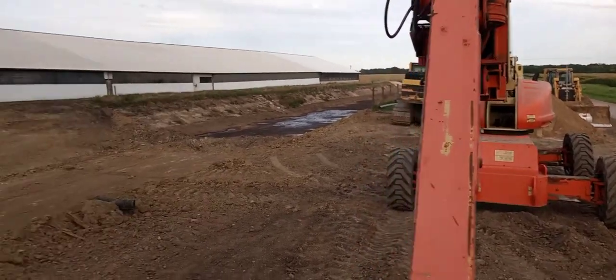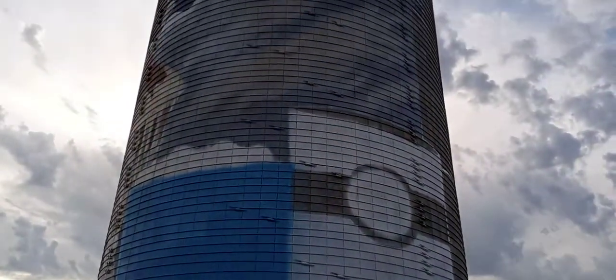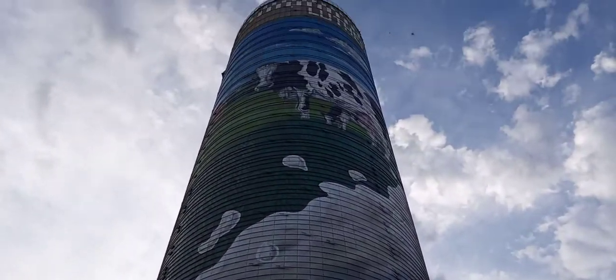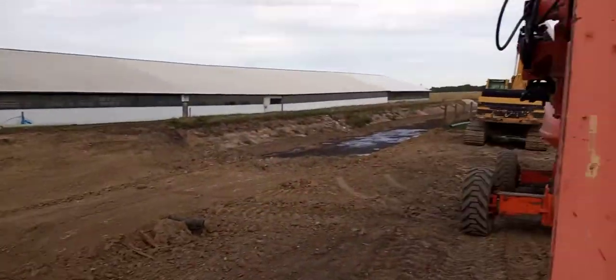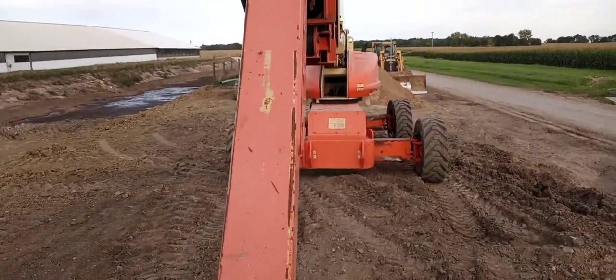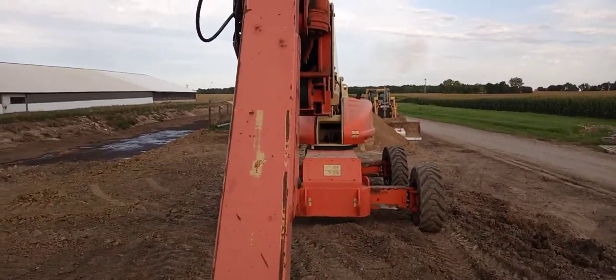Alright, here we go. We're going up to the top of the old silo where I'm painting a mural. I'm trying to film and hold on with one hand, so we'll see how this goes. Up we go.